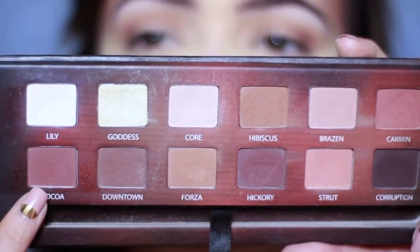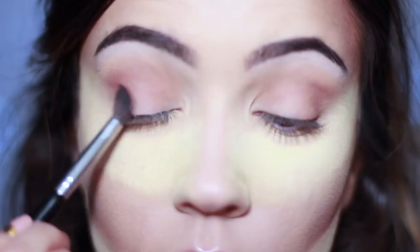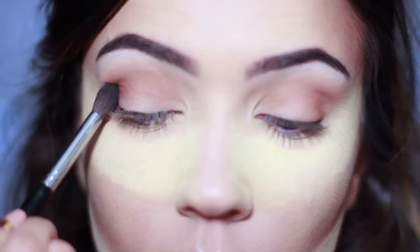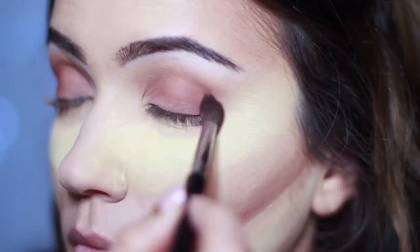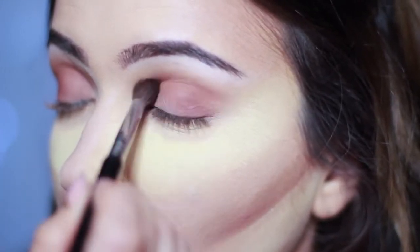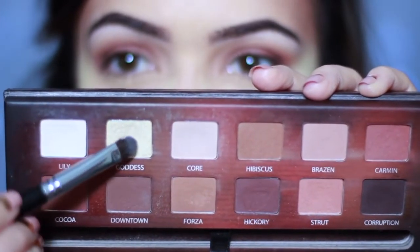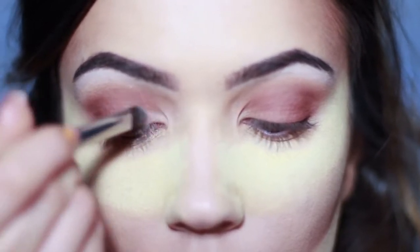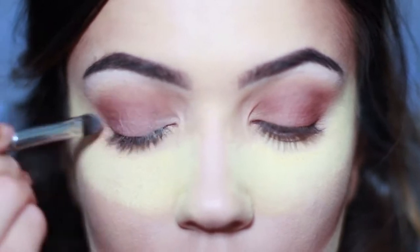Then use this slightly warmer brown shade — it has almost a reddish undertone, it's really beautiful. If you're being lazy just shove this all over your lid and it looks gorgeous! I'm going to apply it slightly on the outer corner and then blend across the lid. Then flipping the brush around to the flat side, use Goddess and apply it on the inner corner of the eye — there's nothing there so it looks a lot more intense — then work it across the lid to add shimmer and shine.